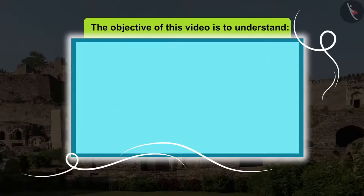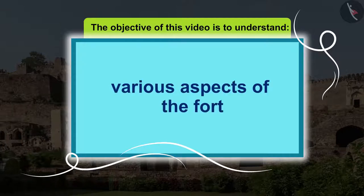The objective of this video is to understand Golconda Fort and understand the various aspects of the fort.